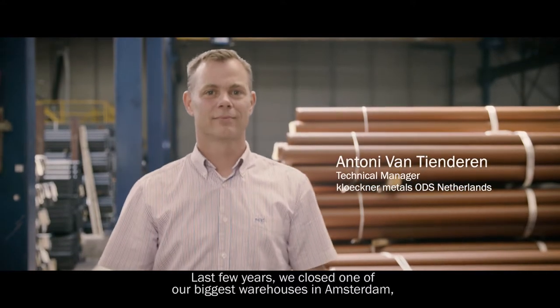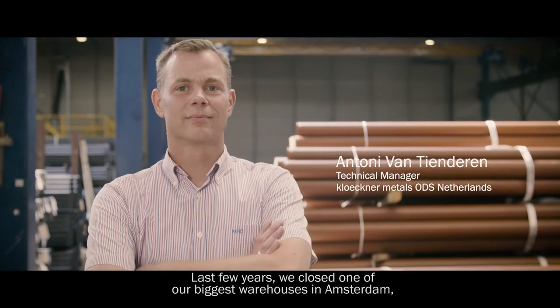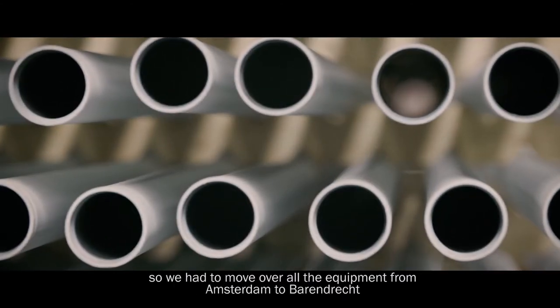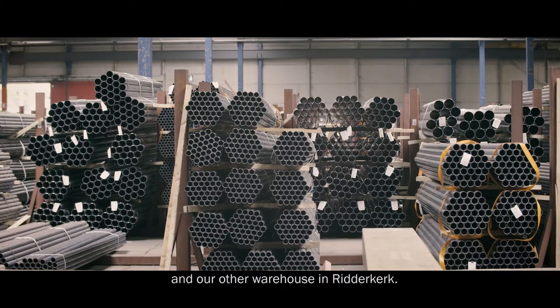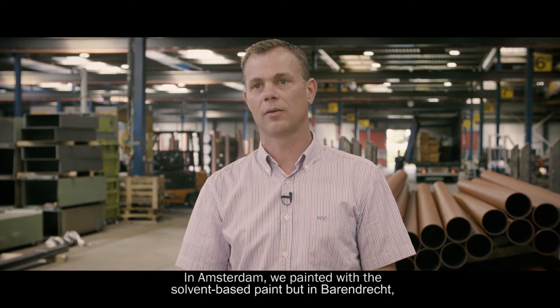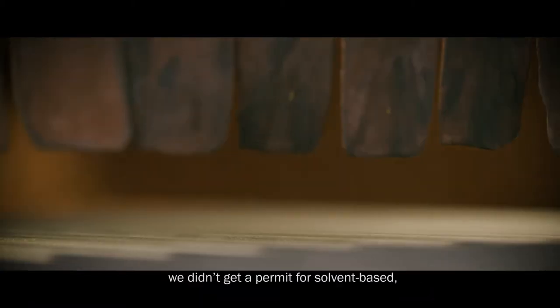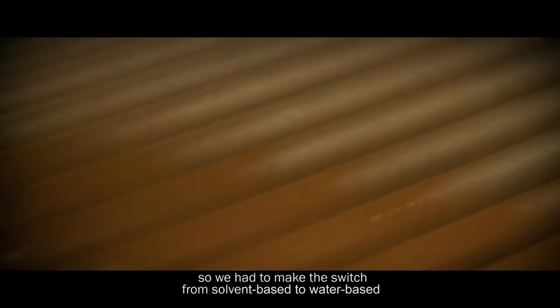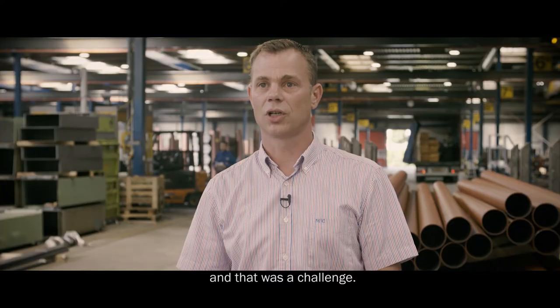The last few years we closed one of our biggest warehouses in Amsterdam. We had to move all equipment from Amsterdam to Barendrecht and another warehouse in Ridderkerk. In Amsterdam we made paint with solvent-based paint, but in Barendrecht we didn't get a permit for solvent-based, so we had to make a switch from solvent-based to water-based. And that was a challenge.